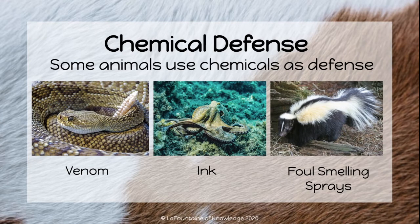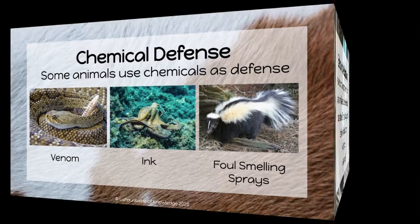Some animals use chemicals as a way of defending themselves. This is called chemical defense. Some examples are a venomous snake, an octopus squirting ink to confuse predators while it escapes, and a skunk spraying foul-smelling spray to ward off predators so that it can escape.